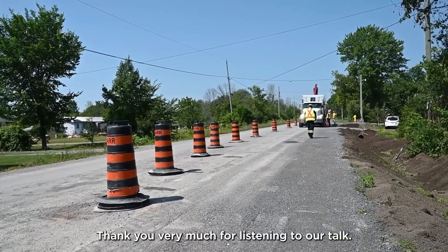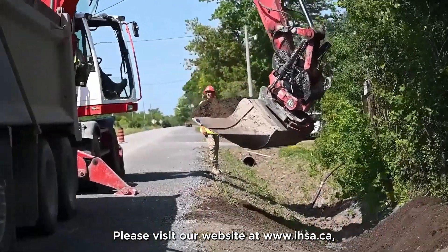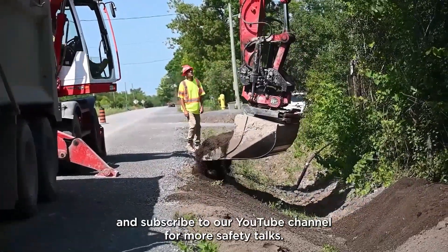Thank you very much for listening to our talk. Please visit our website at www.ihsa.ca and subscribe to our YouTube channel for more safety talks.